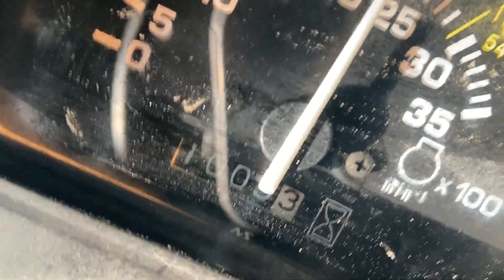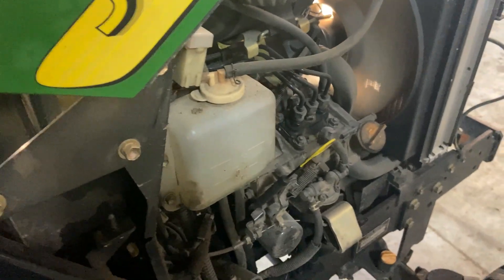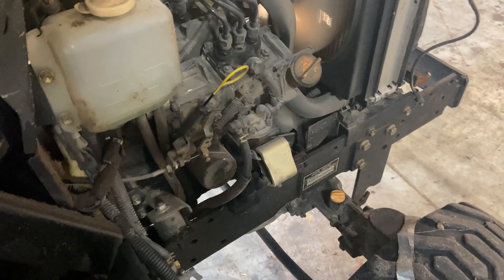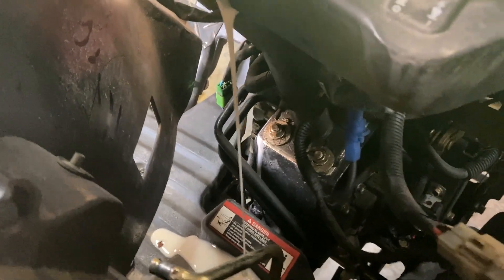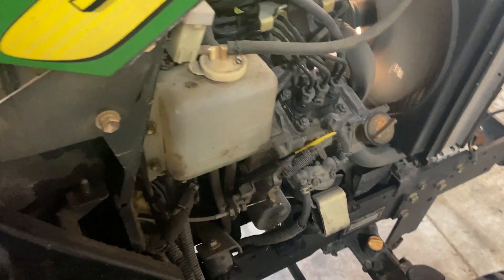1,000 hours on the meter. Engine runs good, but there's a hydraulic leak. That's why we're parting this machine out. Idle's good.